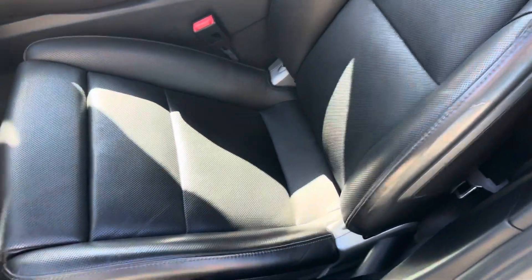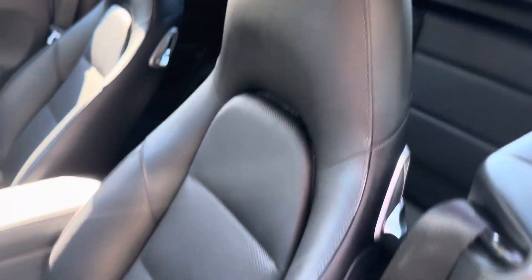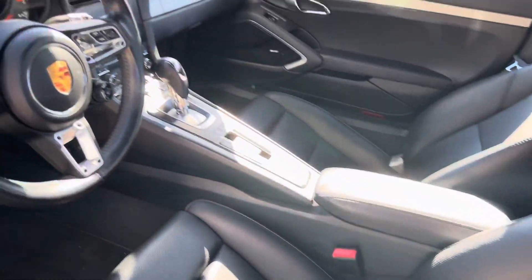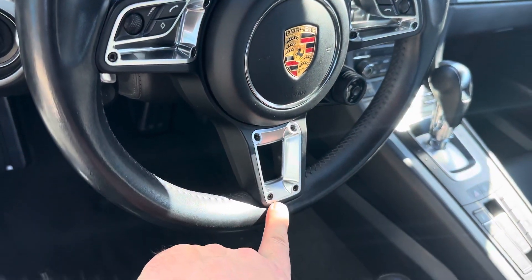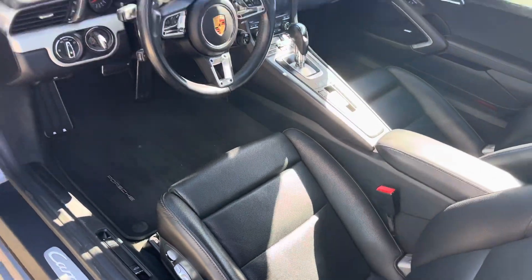These are the 14-way adjustable seats, so you get seat length, lumbar support, nice Porsche crest there in the headrest. There's a little wear kind of forming on the side bolster — we see that a lot. On the steering wheel, multifunction GT steering wheel, it's heated with a button right in there. Seats are heated and ventilated. These things are just awesome.